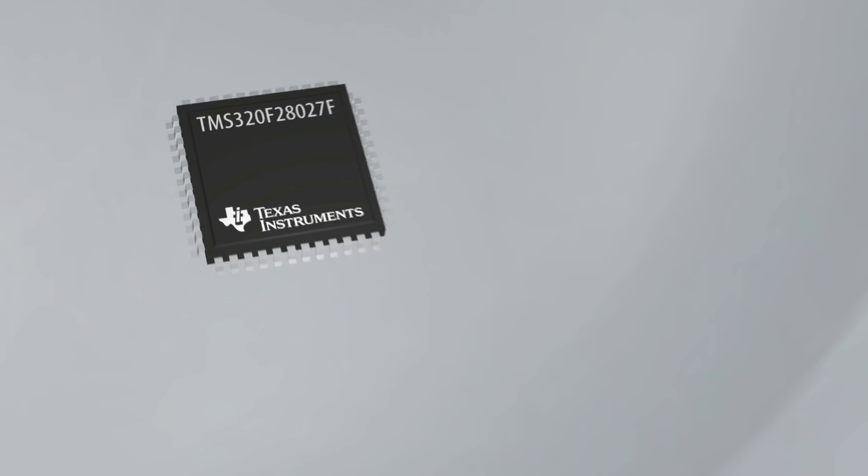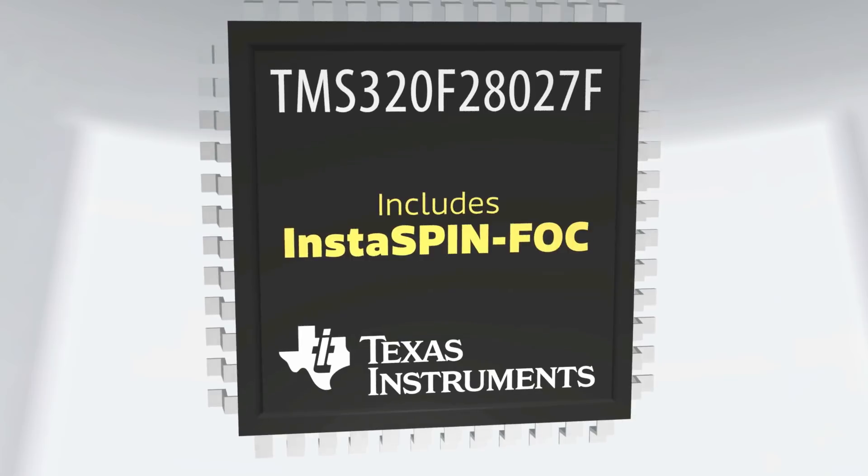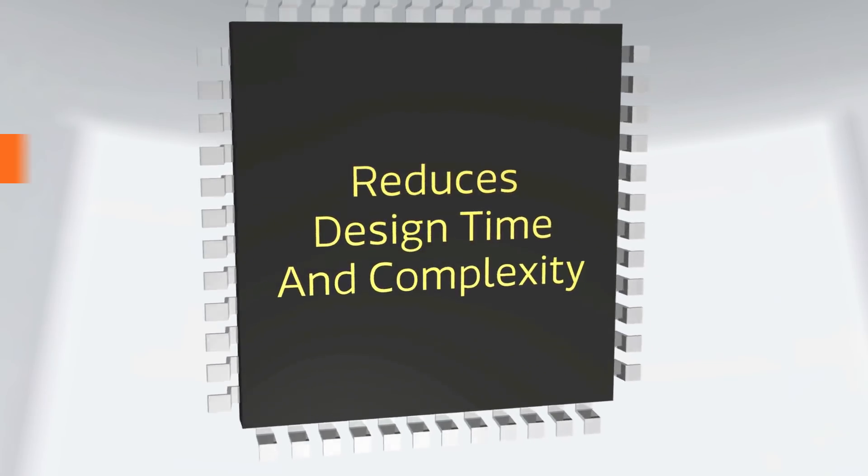Texas Instruments' F28027F Piccolo MCUs with InstaSpin FOC are purpose-built microcontrollers for three-phase field-oriented motor control applications. The devices are based on TI's C28X core and add InstaSpin FOC functionality, which helps reduce control system design time and complexity.